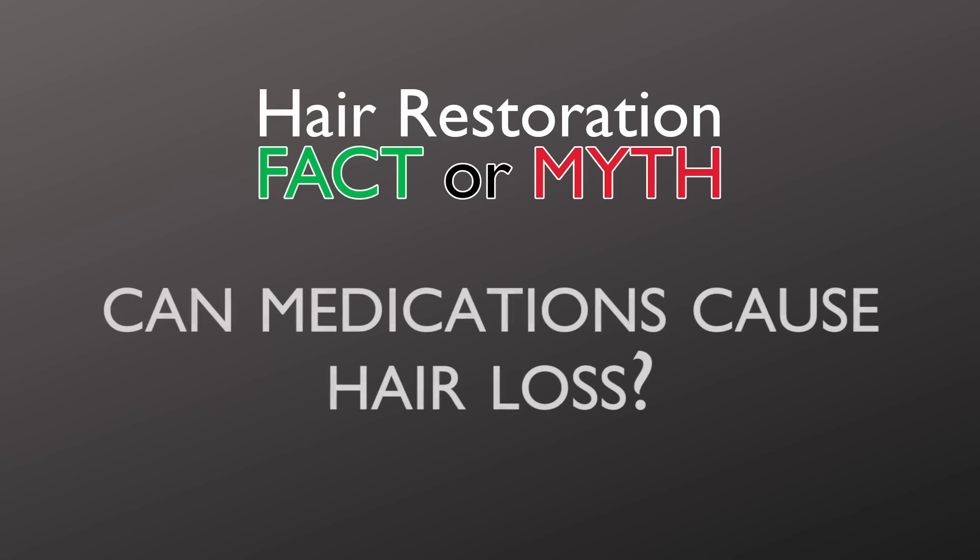Many people ask me about medications and whether or not the medication they've been taking has been the cause of their hair loss. I'm going to answer that question today. The first and foremost question is whether medications can cause hair loss — and the answer is yes.